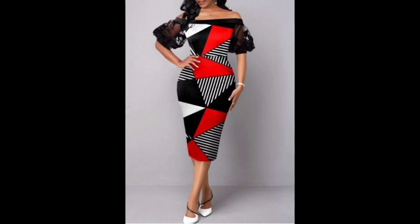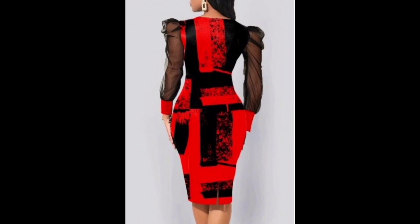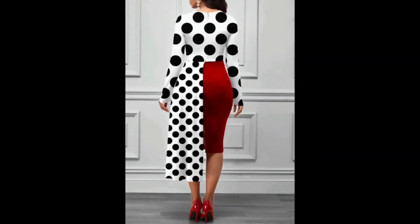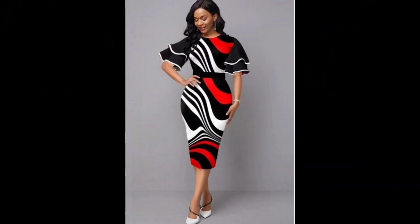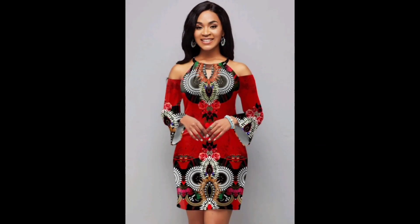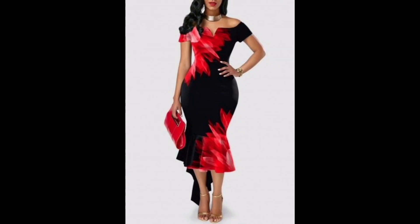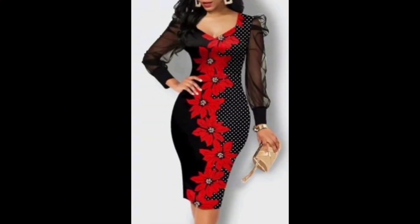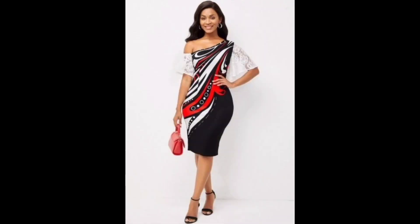For a more formal option, you can dress up the look with heels, statement jewelry, and a clutch. When it comes to styling a printed bodycon dress, it's important to consider the color and pattern. If the dress has a bold, colorful print, you may want to keep your accessories and shoes more neutral to avoid clashing. On the other hand, if the dress has a more subtle print, you can have fun with bolder accessories and shoes.